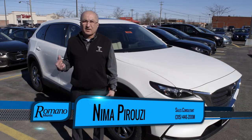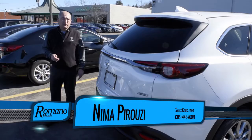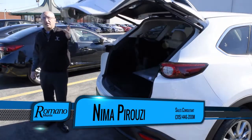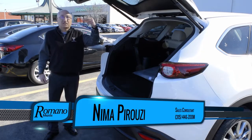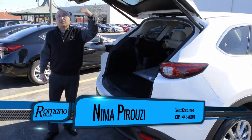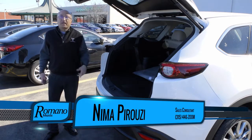A lot of vehicles have a power liftgate, but what I like about the CX-9 power liftgate is that it is adjustable. So for somebody shorter like me, you can have it open only this much, or higher. For more information, please come and see me at Romano Mazda.